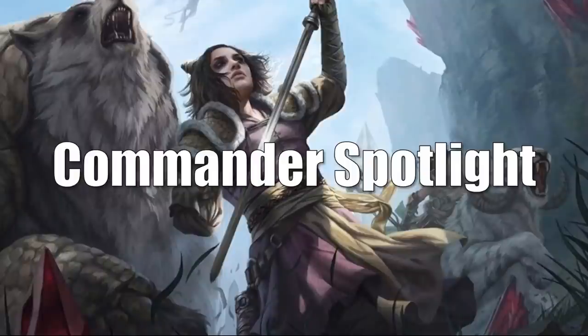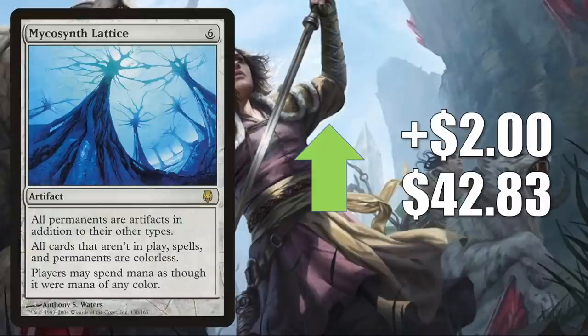That takes us to the Commander Spotlight. All the cards in this section are moving at least in part because of Commander; in some cases there could be other reasons, which I will point out as we go through. Mycosynth Lattice, the one from Darksteel, is up $2 to $42.83. This is in a number of Commander builds including Oswald the Reconstructor. In Legacy, you'll see this in Azorius Bomberman, Urza Echo, and sometimes Painter. In Vintage, it's in Paradoxical Outcome and Prison Shops. Additionally, it was in one of the Extra Turns decks this week — the Alibou Ancient Witness deck.